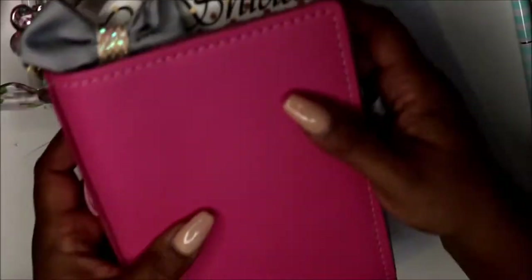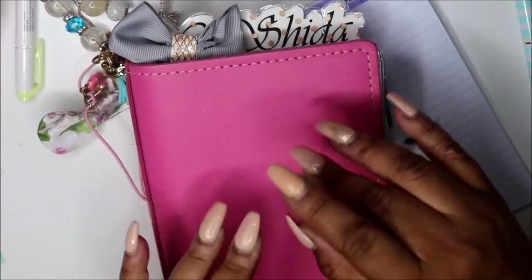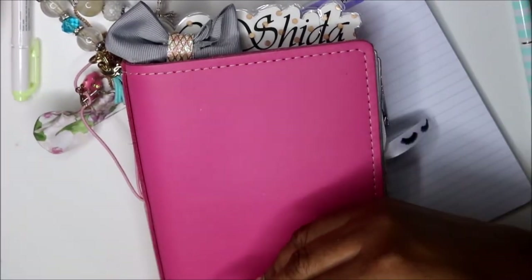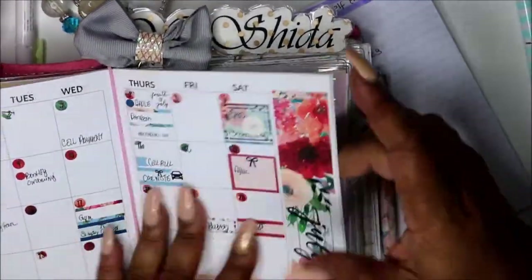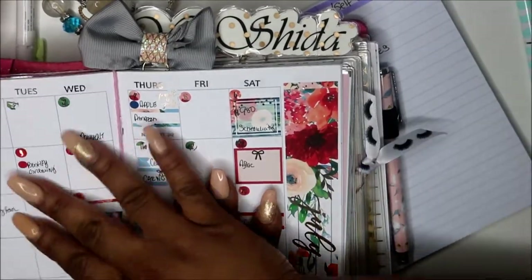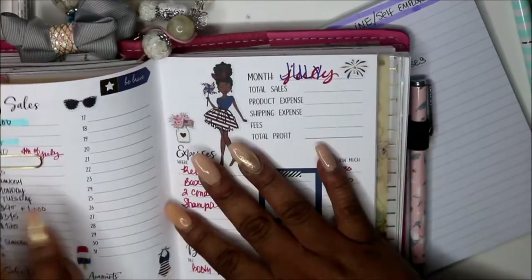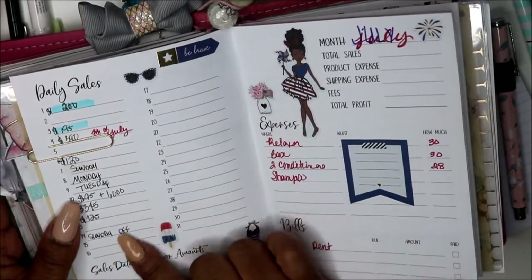I want to have it in my B6 and I wanted the Erin Condren petite planner, but it won't fit my B6 and I didn't want to invest in another cover. I already have a monthly where I just write out my bills — I still use my Erin Condren deluxe planner for where it ends up. As I go along I need to be able to carry it with me, so let me show you these inserts from the 1407 Planners. This is one of the ways I track my money — it's daily sales.